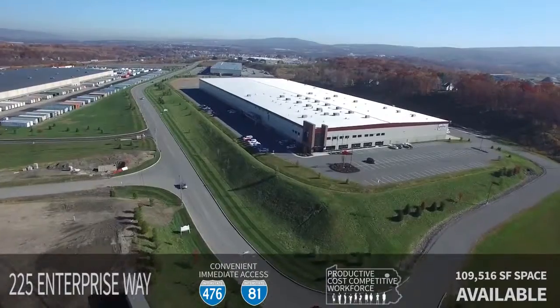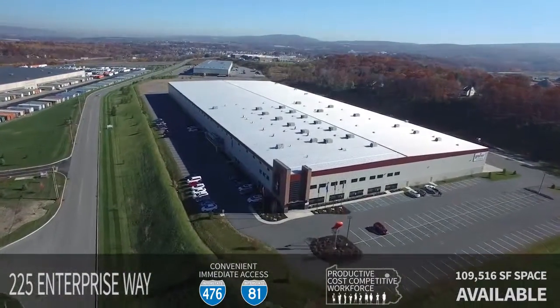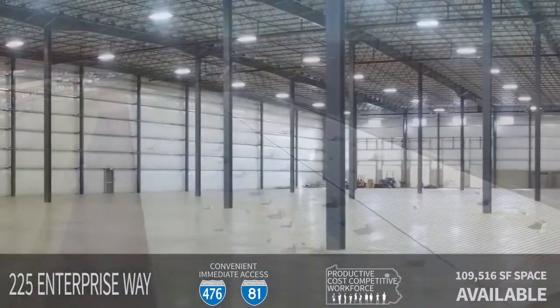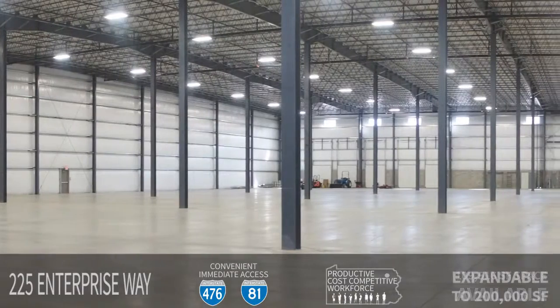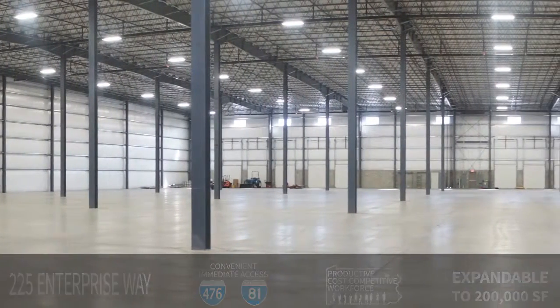109,516 square feet of space are available in this 223,387 square foot Miracle Industrial Building, and the available space is expandable to about 200,000 square feet. Let's take a look around.